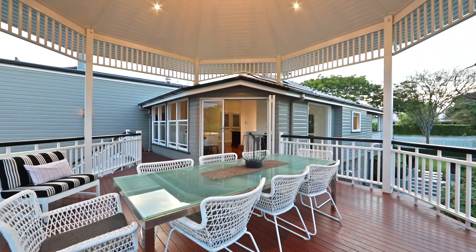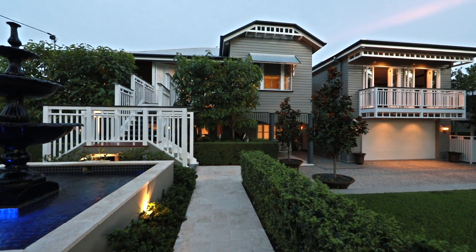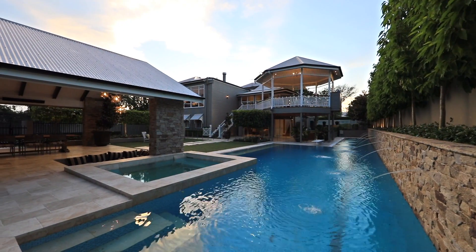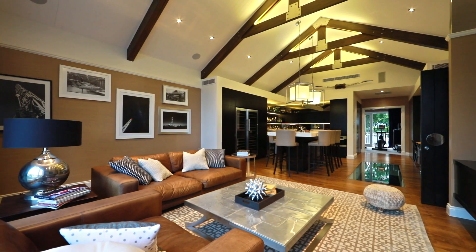Offering an unrivaled lifestyle in one of Brisbane's most prestigious enclaves, this majestic Chelmer residence occupies a premier 1,768 square metres. The living areas exude character features,